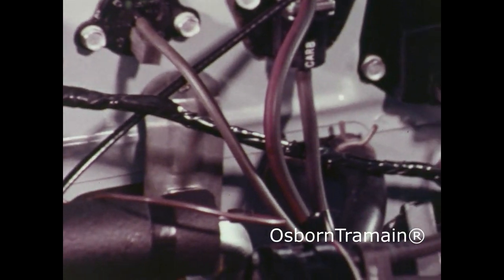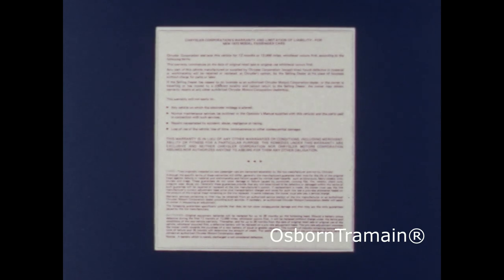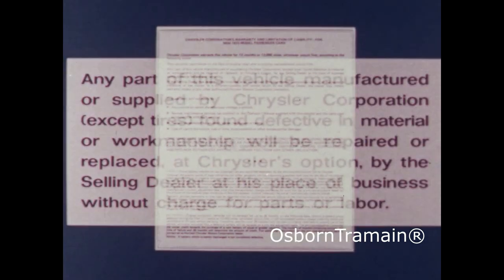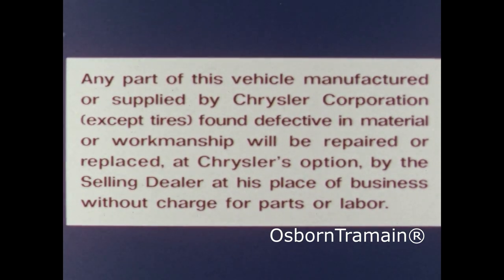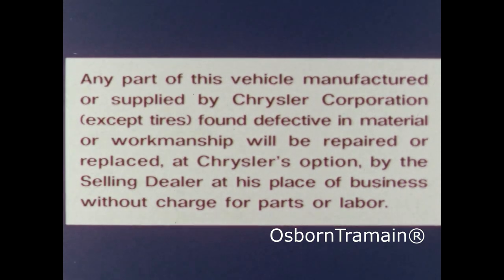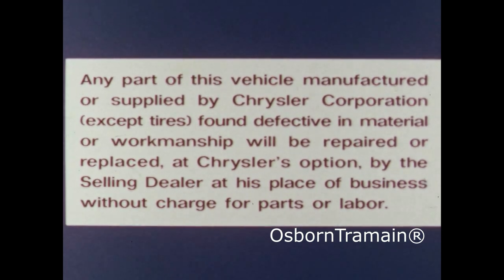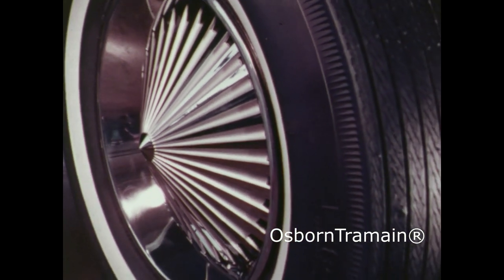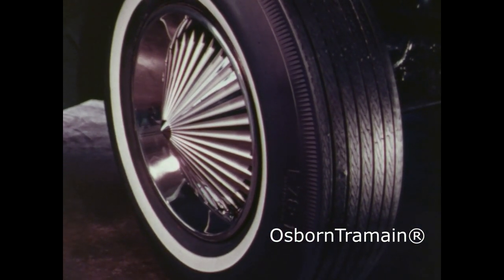That same extra care and engineering allows us to give you a 12-month or 12,000-mile warranty: any part of this vehicle manufactured or supplied by Chrysler Corporation, except tires, found defective in material or workmanship, will be repaired or replaced at the option of Chrysler Corporation by the selling dealer at his place of business without charge for parts or labor. The tires are warranted separately by the tire manufacturer. Details are in the operator's manual.